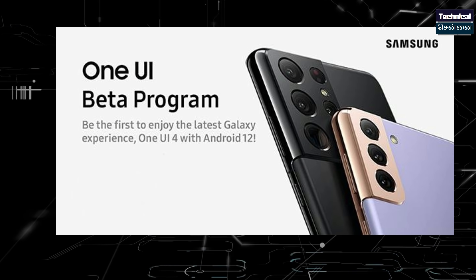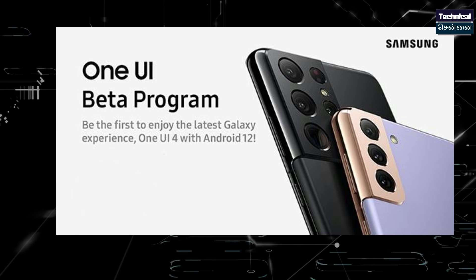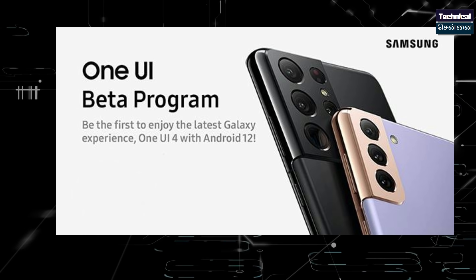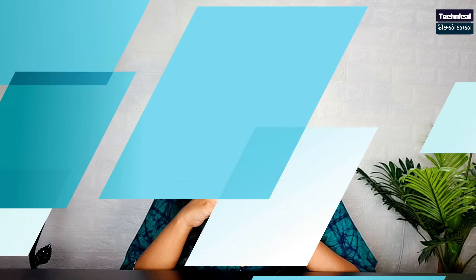In this One UI, you can see a new UI. Samsung One UI 4.0, based on Android, and the beta testing is now available.